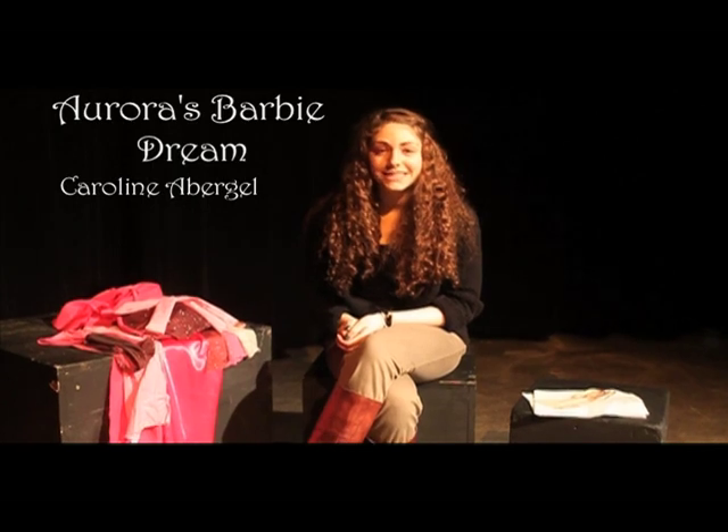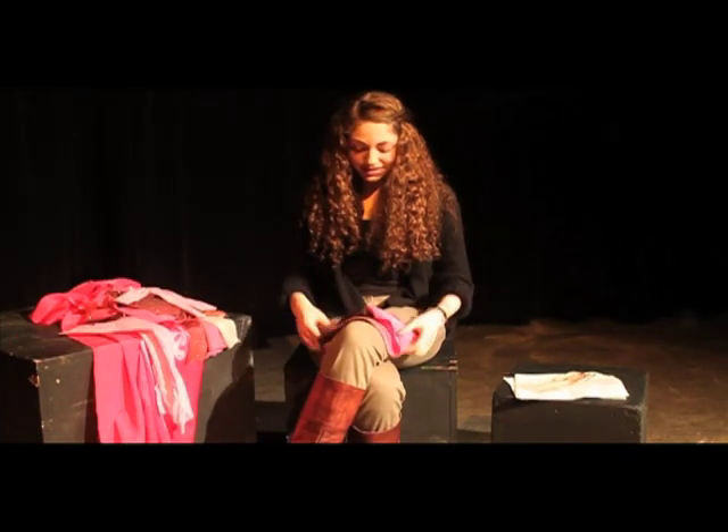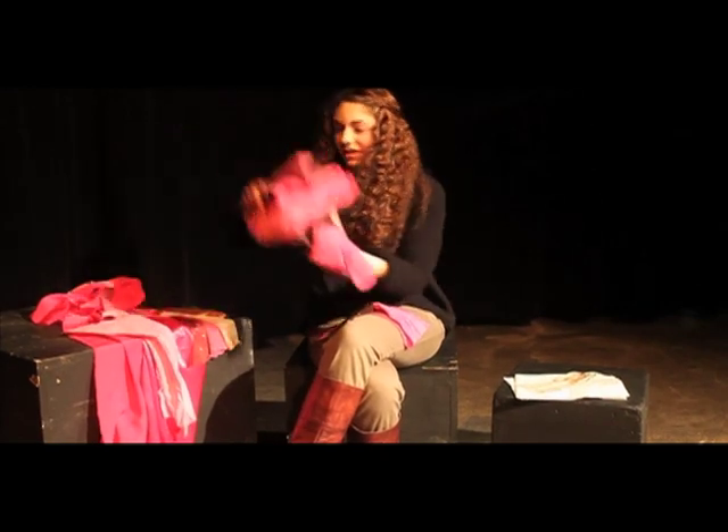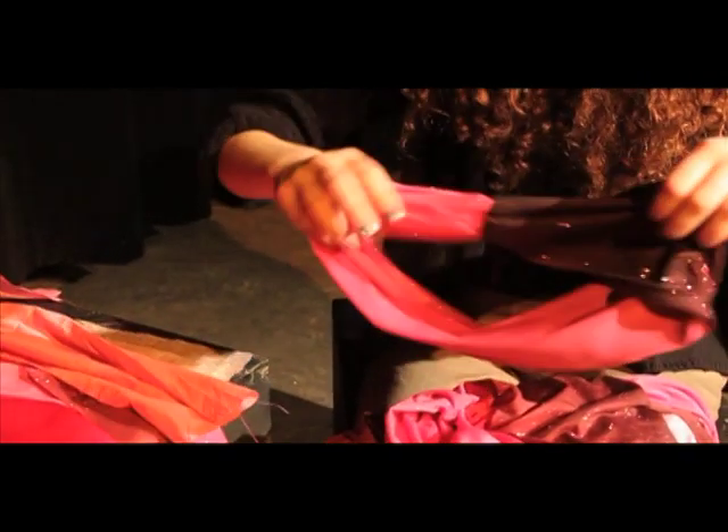Hi, my name is Caroline. The name of my scene is Aurora's Barbie Dream and the fairy tale is Sleeping Beauty. The biggest factor of my theme is the colors — they have to do mostly with Barbie, so it's different shades of pink. This is actually one of my favorite designs that I made; I love the way it looks on the model because it really fits her perfectly. I finally got the opportunity to participate because other years I didn't really have the chance, and also I want to pursue fashion after high school. It's my last year.